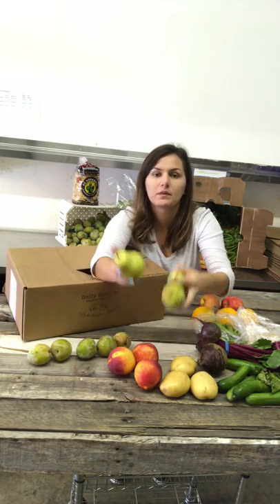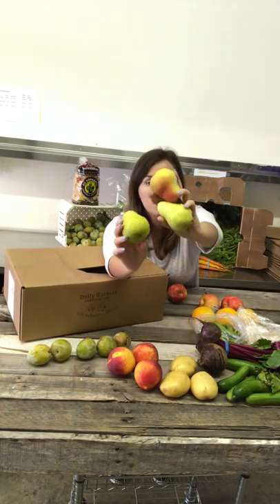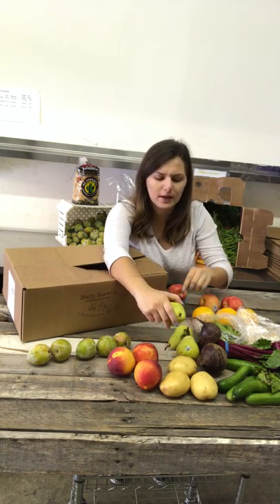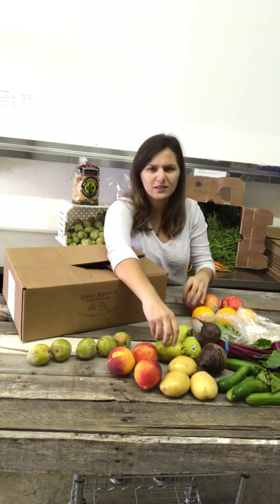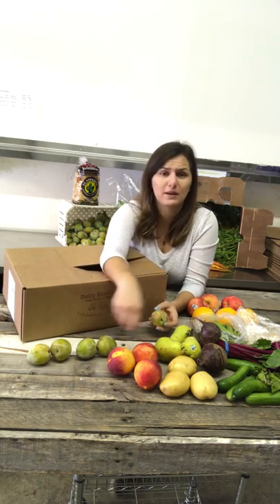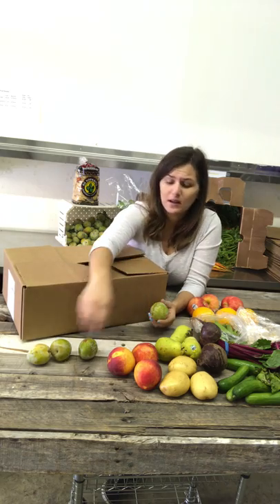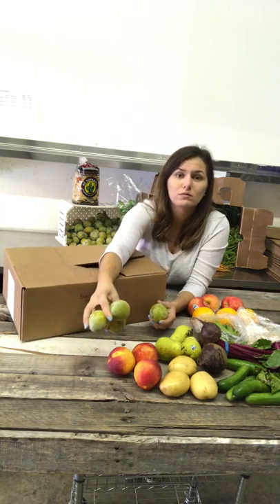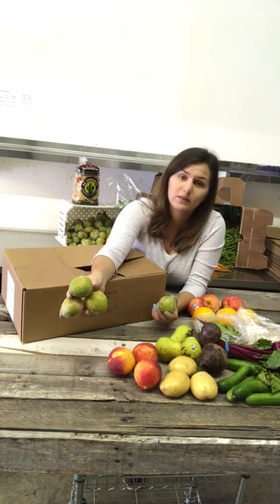Here are some green Bartlett pears. I've mentioned this before — I am not a big fan of pears, not that I don't like them. But pears you buy in grocery stores are usually not sweet, and our pears are absolutely sweet and I love them. Sometimes the way fruit is grown organically and locally can make a difference in flavoring.